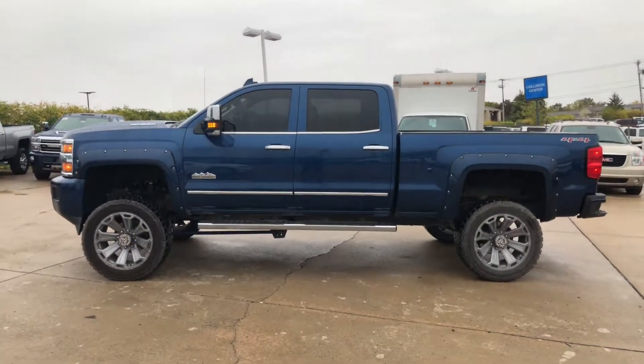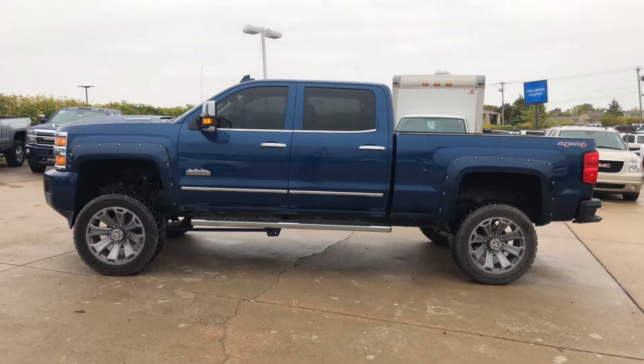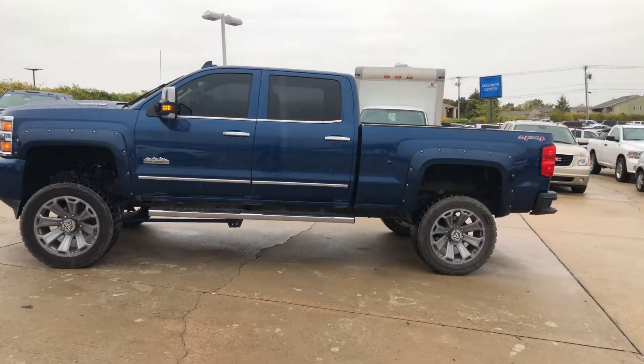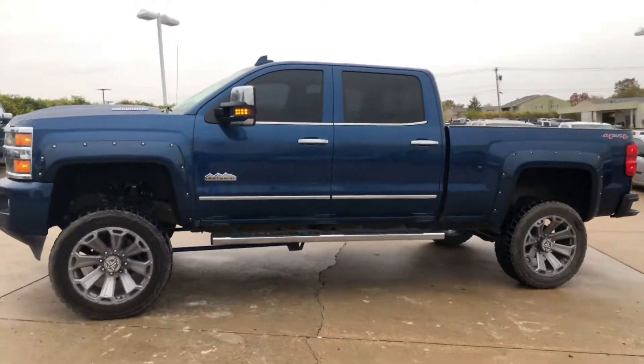Hi, this is Ryan here at Jim Glover's Chevrolet. Today I want to bring you a recent trade-in that we just got. This is a 2017 High Country Duramax. Lifted, as you can see here. Comes with aftermarket wheels. This is the deep ocean blue.